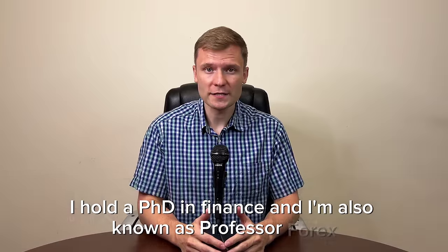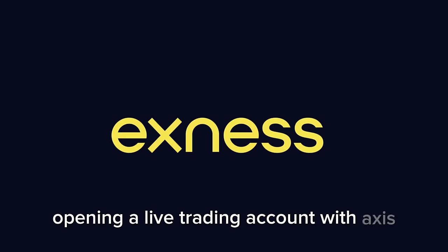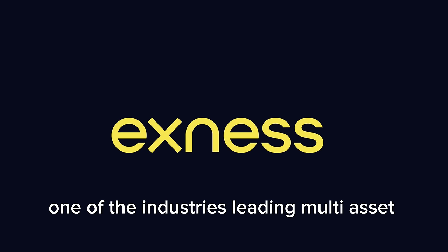Hi, I'm Yuri Safronov. I hold a PhD in finance and I'm also known as Professor Forex. In today's video we'll guide you step by step through opening a live trading account with Exynos, one of the industry's leading multi-asset brokers.